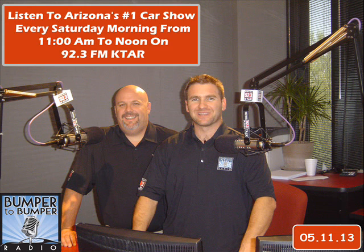We're looking forward to a great show. We are helping the motoring public have a better overall car experience. If you've got car questions, we've got car answers. So we encourage you to give us a call at 602-277-5827, 602-277-KTAR. Brake fluid flushes — do you need them — is on the Bumper to Bumper Roadmap. We're going to be taking your phone calls, and anti-lock brake systems.